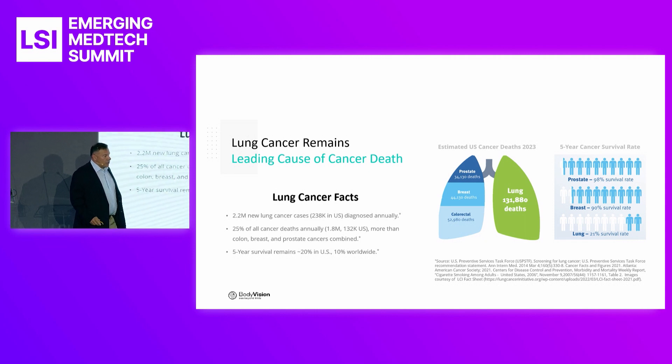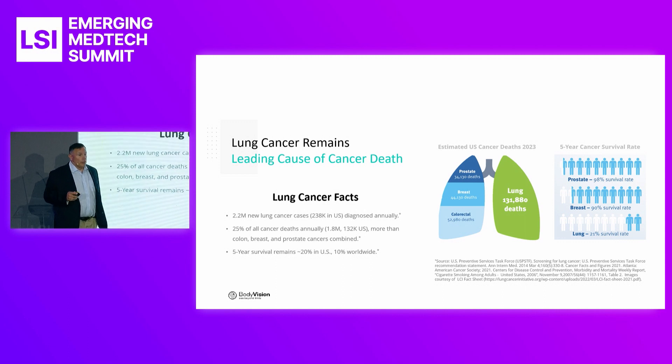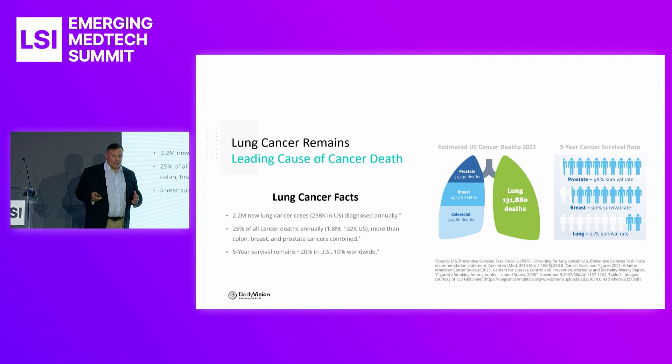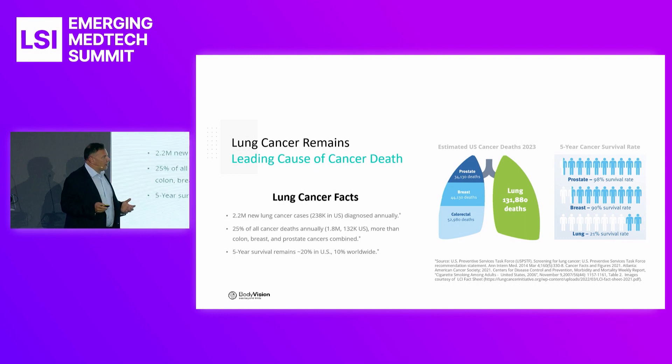Another important thing to note is the survival rate — 21%. Very low, but the highest in the world. So despite being very low in the U.S., we do the best worldwide. There's definitely a need for technology, not only in the United States but globally, to improve the outcomes of lung cancer and detect it earlier.